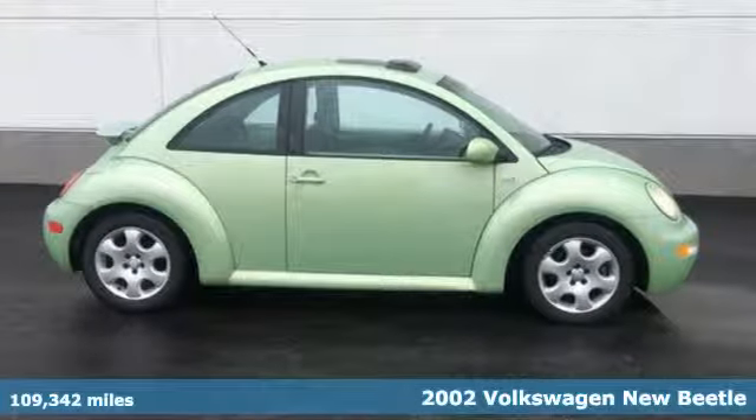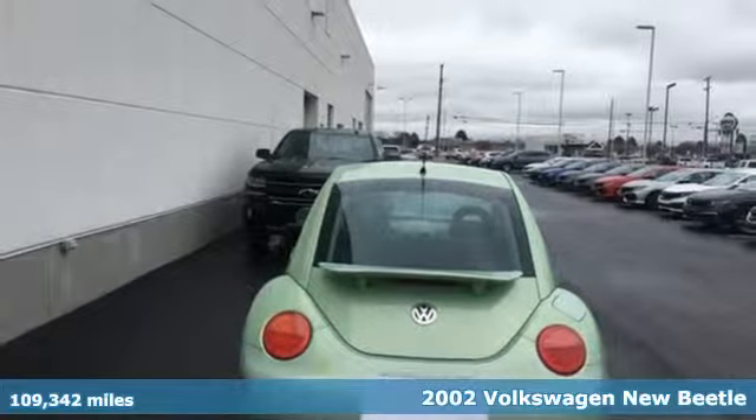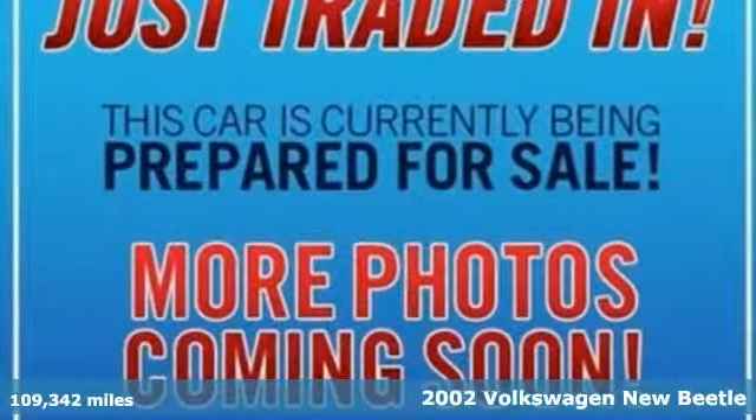It's a 2002 Volkswagen New Beetle. Break the mold and outrun the crowd in this iconic Beetle, and get ready for an impressive combination of features.